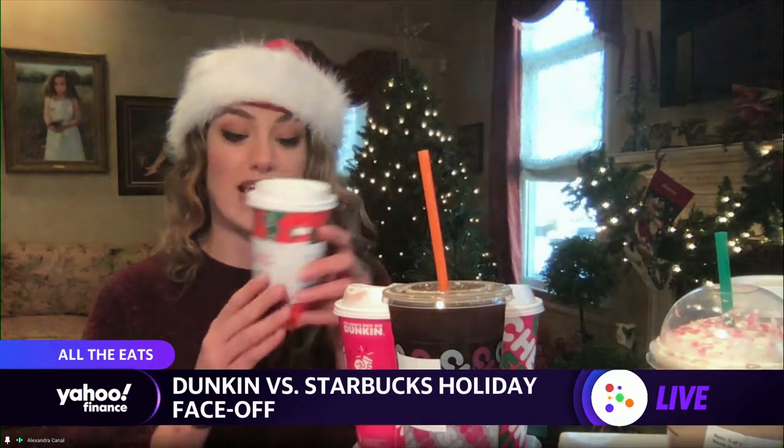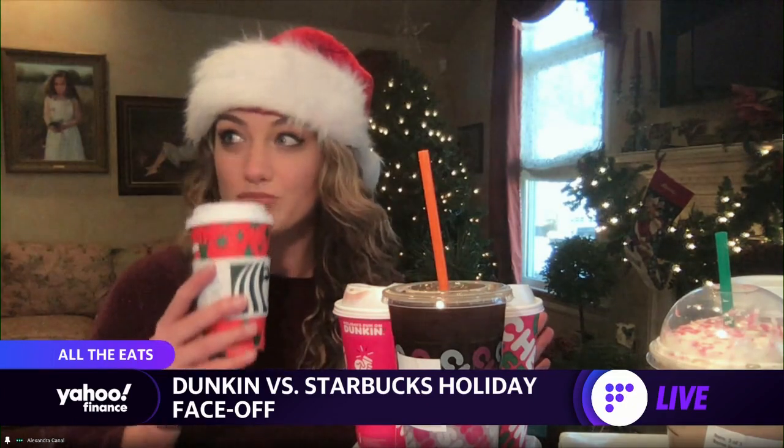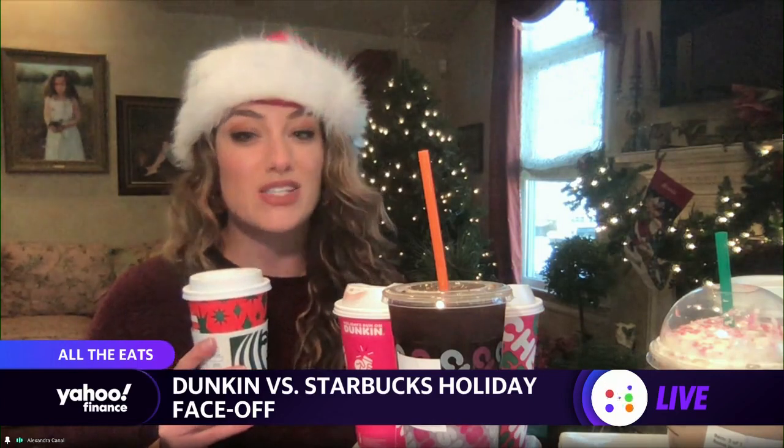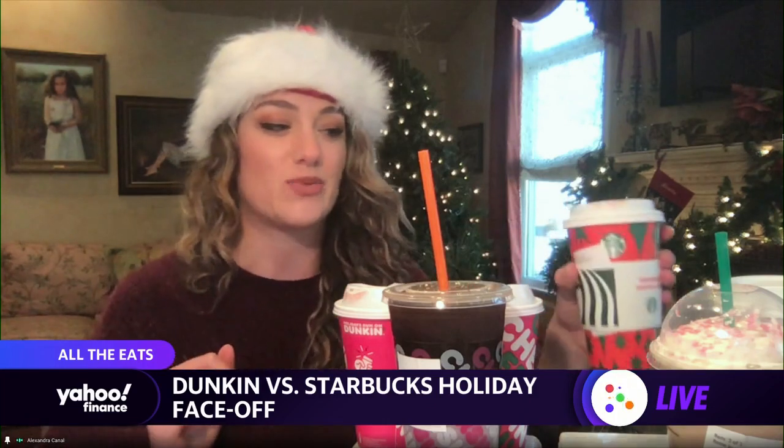And I'm going to immediately taste the Starbucks peppermint mocha so that we can have a good comparison here. Not as sweet, richer peppermint. I'm getting a little bit of a chocolatey vibe. This Starbucks is a winner for this one.